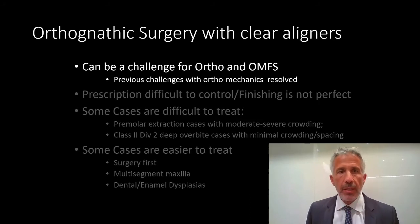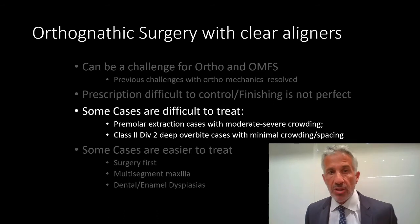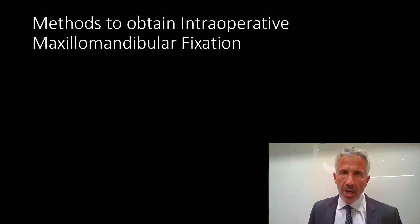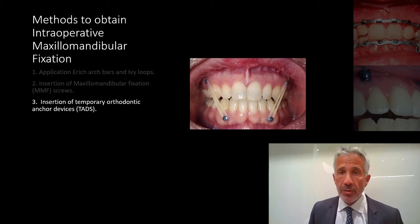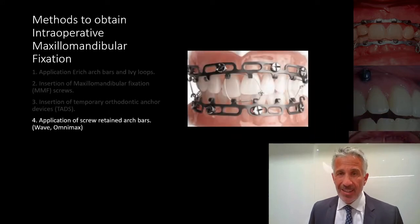Orthognathic surgery with clear aligners can be a challenge. The prescription and control is not really perfect. Some cases are hard to treat — premolar extractions, deep class 2 div 2s are hard to treat. But some cases are easier. If you're doing surgery first, I lean towards surgery early. Multi-segment maxilla is a breeze with clear aligners. There are many challenges in intraoperative fixation because of the aligners and attachments. You can put on Erich arch bars or TADs, but these are too big and patients won't tolerate them.